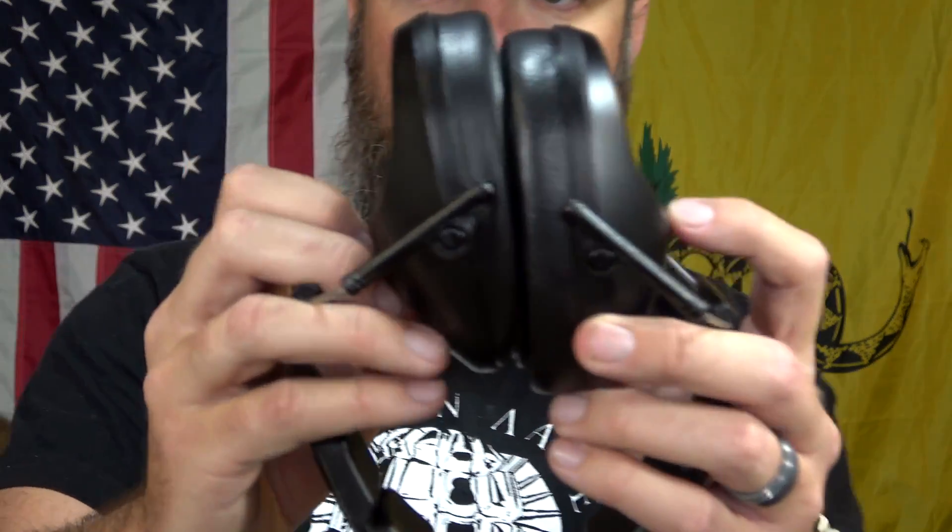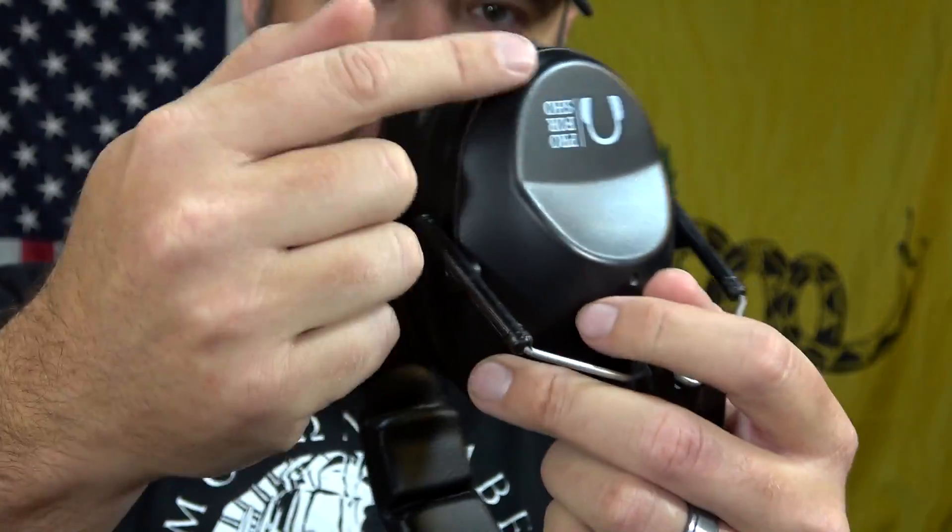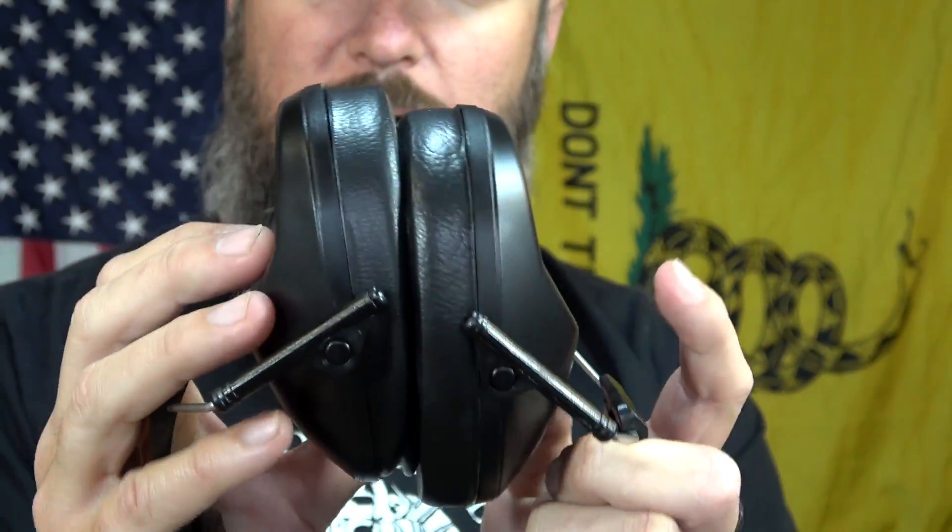The other nice thing about them, other than the good noise reduction rating, is comfort. They actually told me in the email that some people find these to be a little bit tight, so put them on something to stretch them out before you wear them. I never ended up doing that, and I have an extra large head — they were actually really comfortable. I was expecting them to be overly tight based on what they told me, and I didn't find that to be a problem at all. When I was shooting, they have an extremely slim profile right here, so instead of being a large earmuff that's big and bulky, they get really slim, which is nice because when you're bringing the rifle up, it doesn't bump into and push the ear protection off your ears.